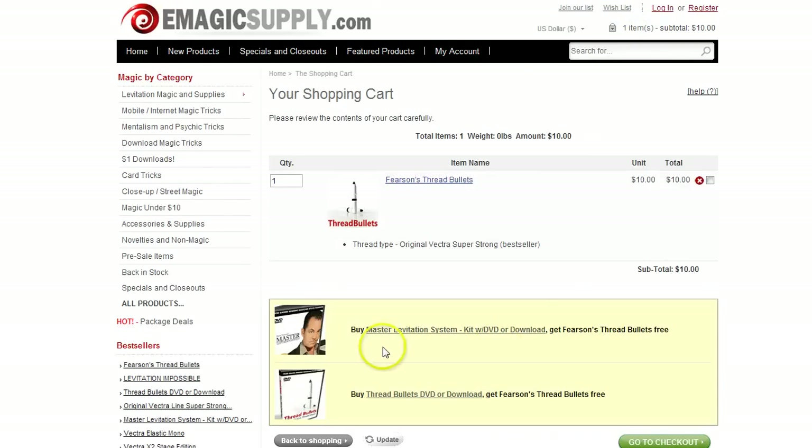Let's go to the cart. It's telling me if I buy the master levitation system, I can get the thread bullet for free. If I buy the thread bullets DVD, I can get the thread bullet for free — that would save me $10.